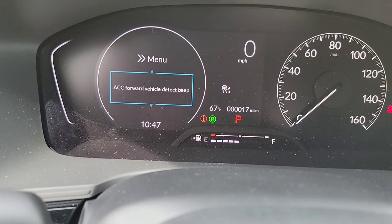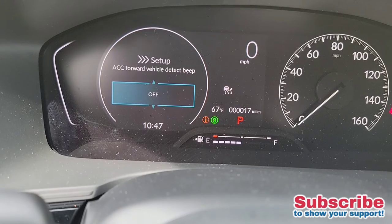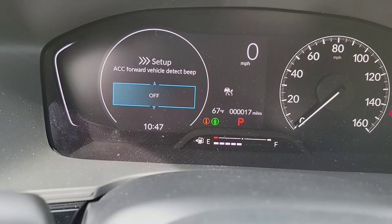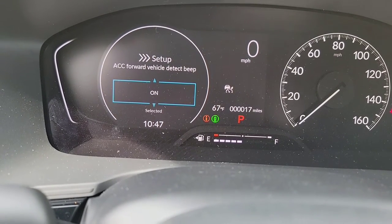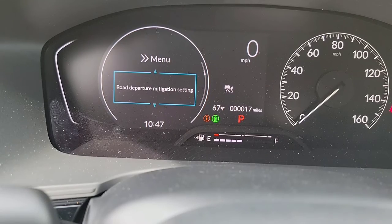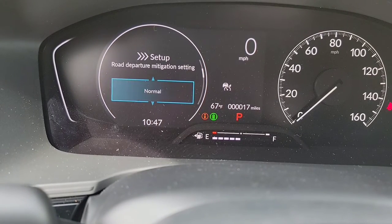Next you're going to have your ACC — adaptive cruise control — forward vehicle detection beep. Simply, when you have your adaptive cruise control on, it's going to beep at you when it finds a car. I like to have everything on so when we take it out for a test drive, we know exactly all the bells and whistles and can experience what you like and don't like. You've got your road departure right here — you can change the sensitivity on that.